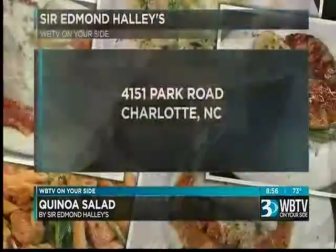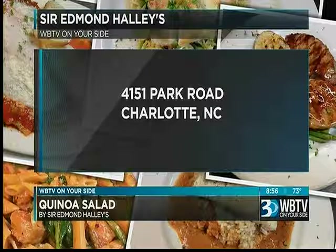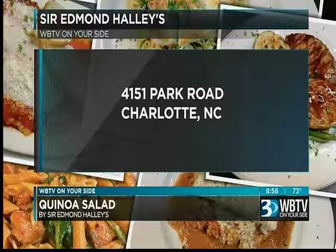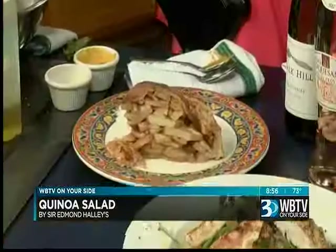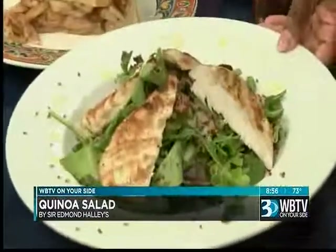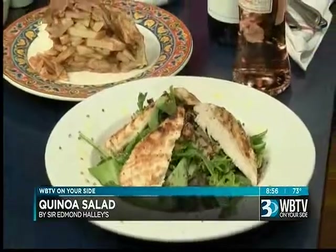Their location is 4151 Park Road, Park Road Shopping Center — it's the back lot, on the backside of the shopping center. Midwood Smokehouse and Amelay's are back there too. They also have homemade apple pie on the menu. We're finishing up the quinoa salad topped with salmon, and there's chicken over here as well. You can use all kinds of protein — shrimp, portobello mushrooms if you want to go vegetarian, or even a fried egg on top.